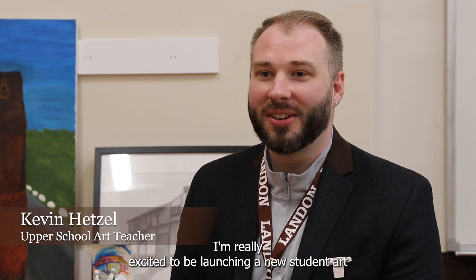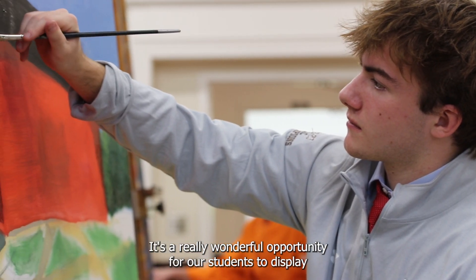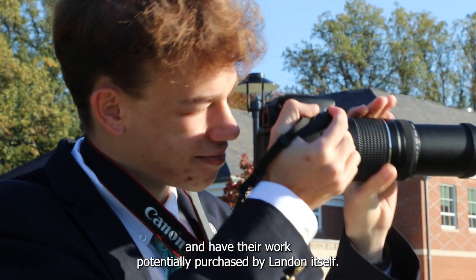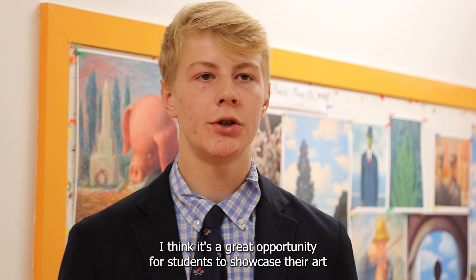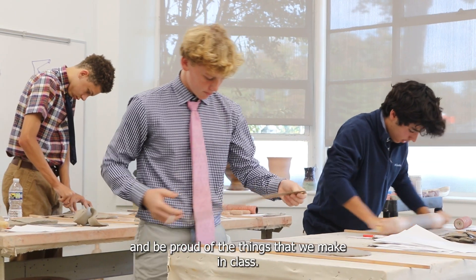I'm really excited to be launching a new student art program called the Landon Legacy Collection Prize. It's a really wonderful opportunity for our students to display their work and have it potentially purchased by Landon itself. I think it's a great opportunity for students to showcase their art and be proud of the things that we make in class.